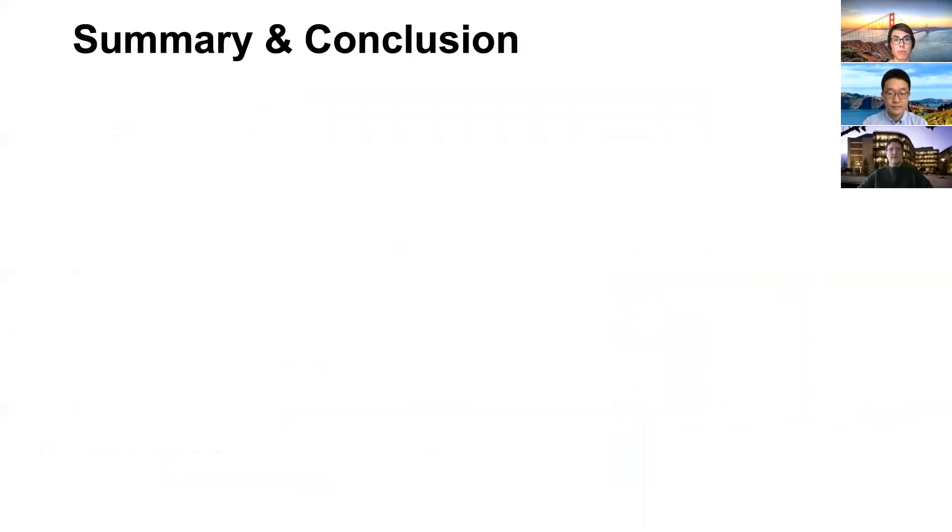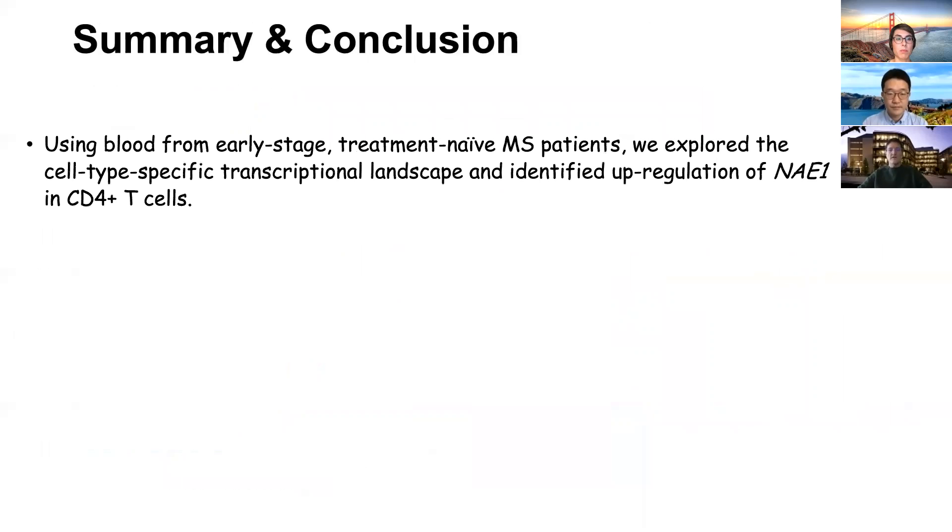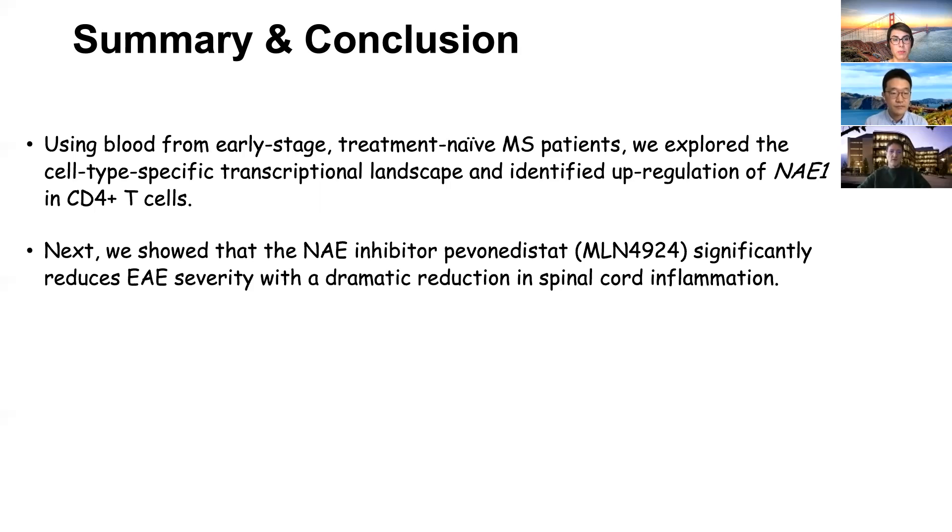In summary, we used blood from early-stage treatment-naive patients with multiple sclerosis to explore the cell type-specific transcriptional landscape, identifying upregulation of the NAE1 pathway, particularly in CD4-positive T-cells. We also showed that the NAE inhibitor pevonedistat significantly reduces EAE severity with a dramatic reduction in spinal cord inflammation.